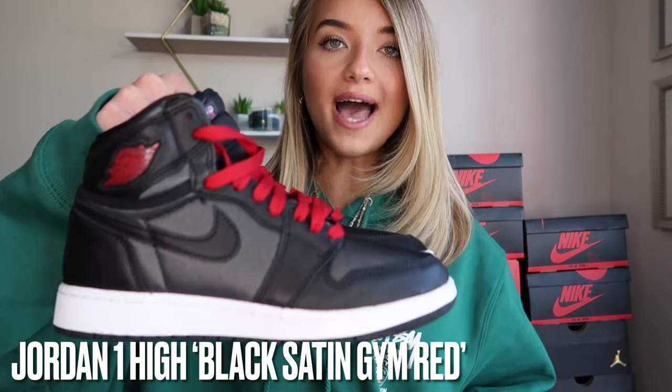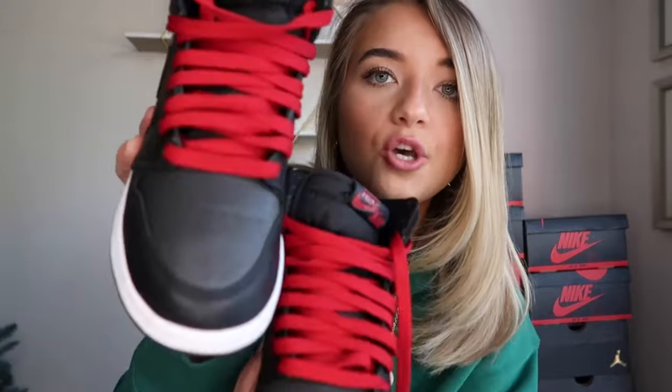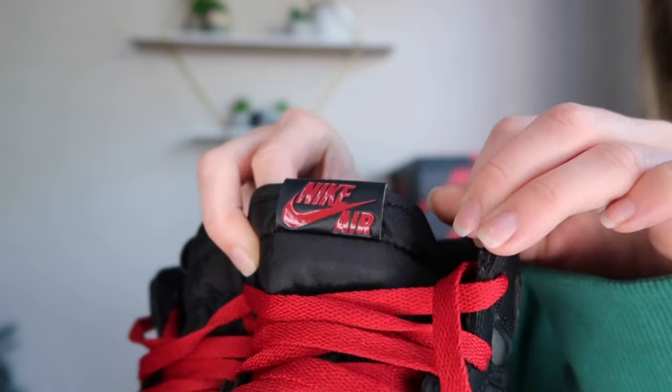Now we have Jordan 1 Highs. I have these in the Black Satin — I bought these for retail from Hibbett Sports; they were actually on shelves for a while. They're going for around $150 to $200 now, so a bit cheaper. They're a really gorgeous shoe, but people's hesitations are that it's an all-satin shoe and they crease horribly. I like these — I think they look great with an all-black outfit. I do have the nice Nike Air tag on these, which I love.